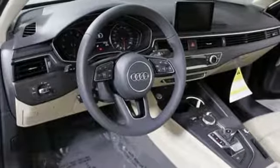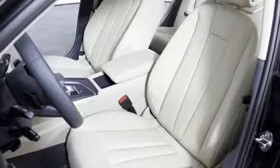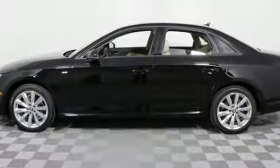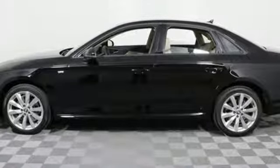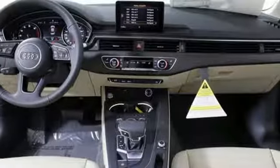And a sunroof, ambient LED interior lighting, 8-way power front leather seats, and 3-zone automatic climate control bring total comfort along for the ride. All you have to do is drive. Make a lasting impression in this A4. Test drive it today.